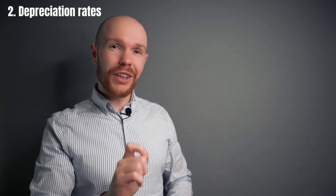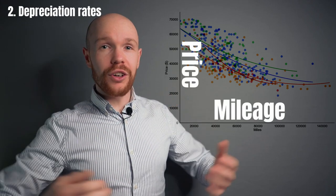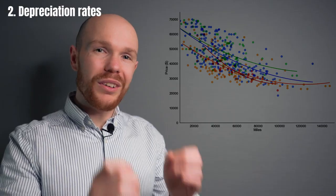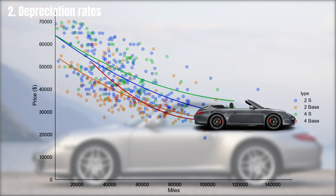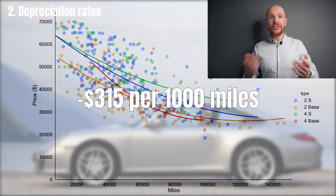The depreciation per thousand miles driven is shown with mileage on the horizontal axis and price on the vertical axis. Each model has its own depreciation curve. There is a huge variation in mileage — you can find almost brand-new cars with zero miles, but also ones with more than 140,000 miles. The depreciation patterns are very similar across models, and on average a 997 loses around $315 per thousand miles driven.